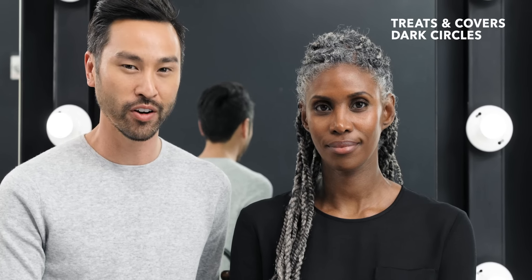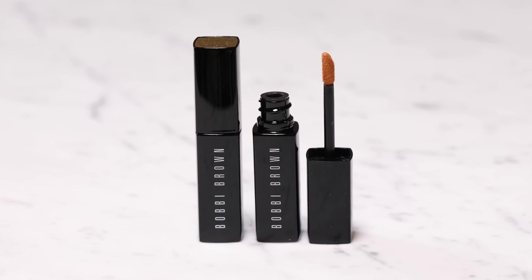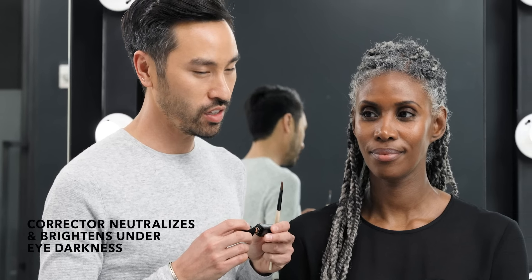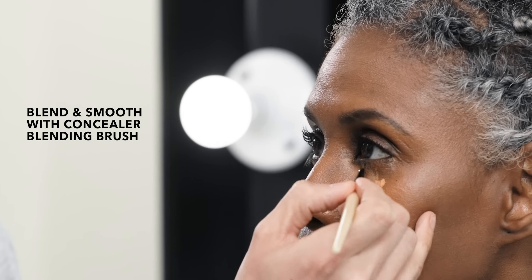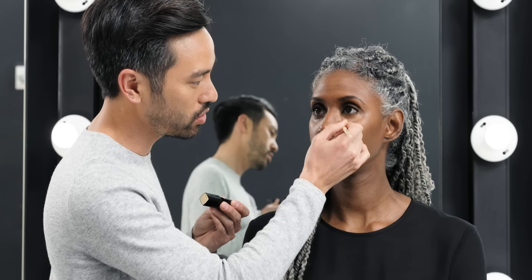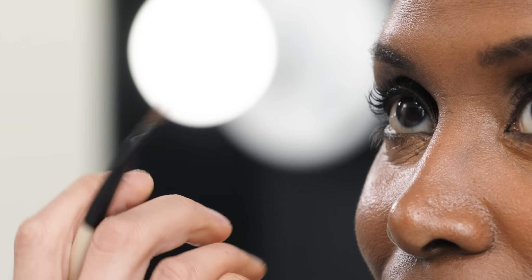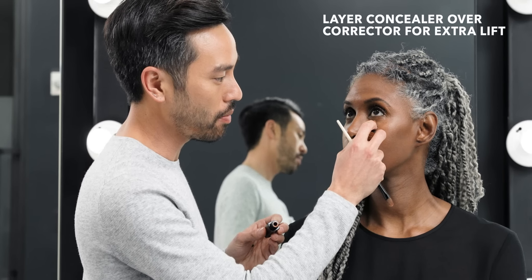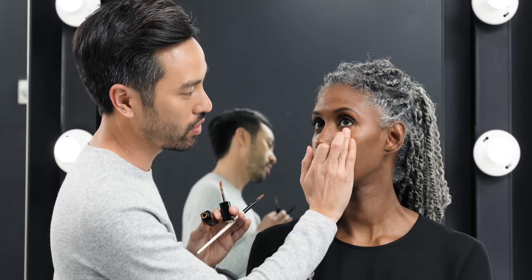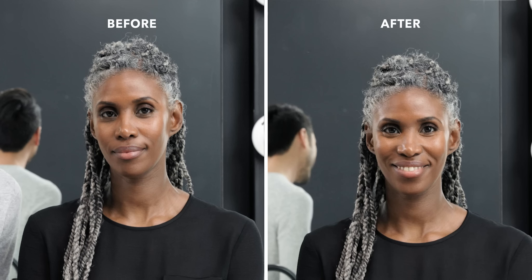Intensive Skin Serum Corrector and Concealer is really ideal for anyone who wants to treat and cover at the same time. We're starting with Intensive Skin Serum Corrector. This is what's going to instantly neutralize and brighten Walda's under eye darkness. Blend and smooth it in with a concealer blending brush, and use it right up to the lash line or anywhere that you see discoloration or darkness. The end result should be an instantaneous brightness and lift under the eye. Next we're going to follow with the Intensive Skin Serum Concealer. This is going to be a skin tone correct color that will layer right on top of the corrector and will offer that extra lift under the eye so that the under eye area looks clean, smooth, refreshed, and concealed.